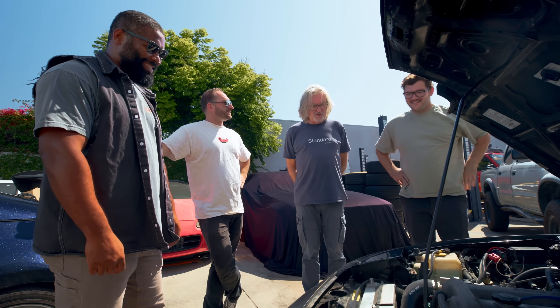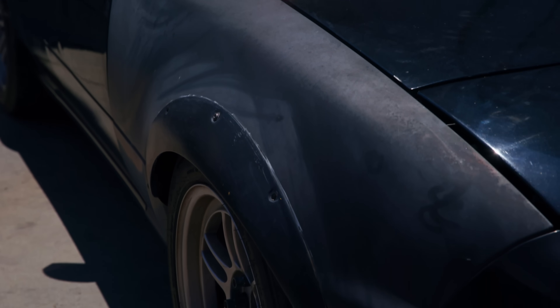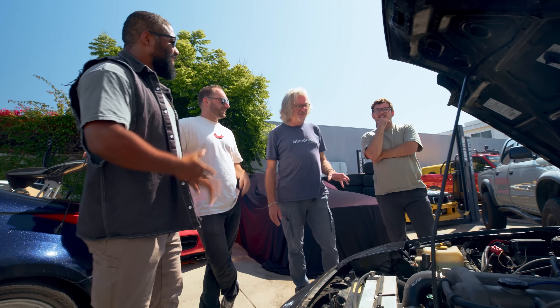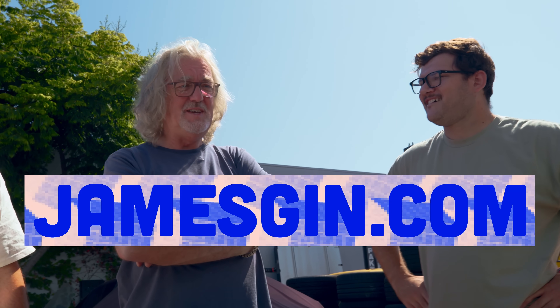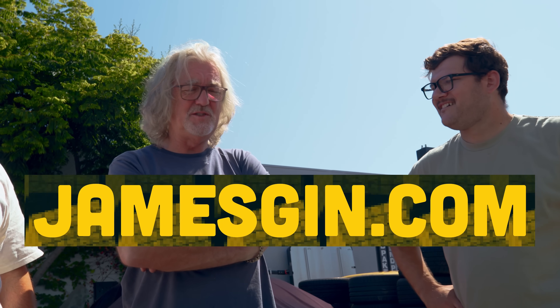Would you ever think about painting the wings? That's kind of the last thing that needs to be done to the Money Pit. How about a James Gin livery? That's why I'm here, really — I'm in town to promote James Gin, available from JamesGin.com. It started as a hobby and it's in danger of turning into a viable business and, to be honest, a responsibility.